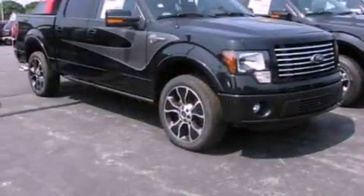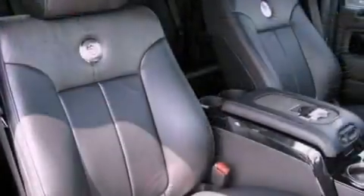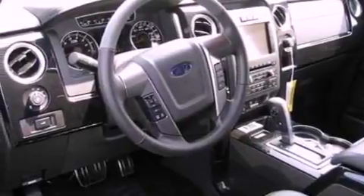The following features are also included: memory settings for the seat's positions so you can recall your favorite alignment with the push of one button, air conditioning, cruise control, a trailer hitch receiver, and a security system.